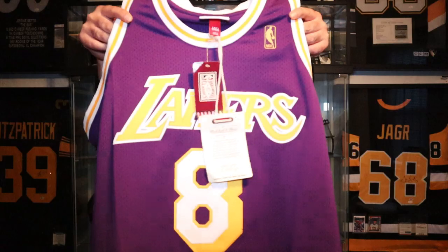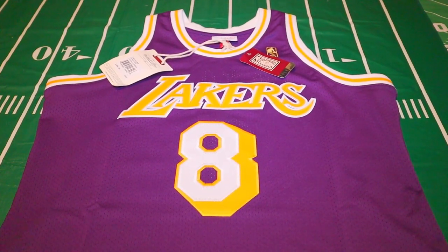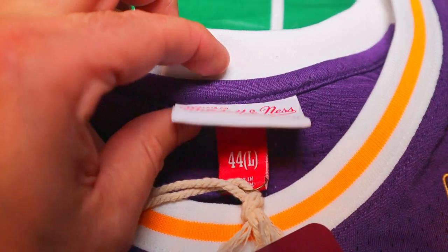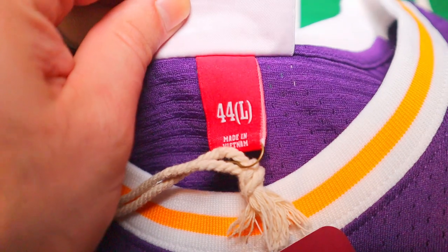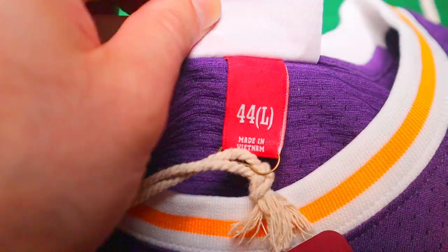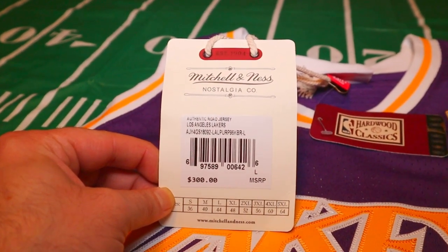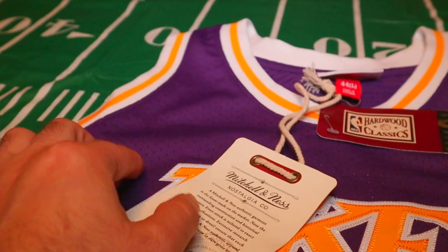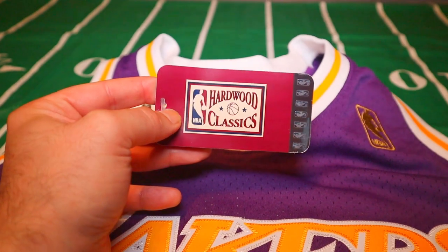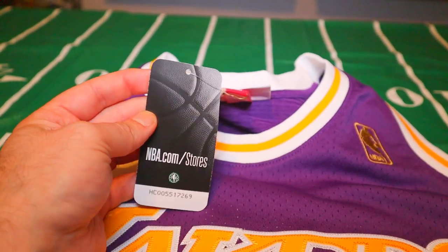Starting at the top you're gonna have your white Mitchell & Ness tag, and directly below that your size tag — this is a size 44 Large, made in Vietnam. Moving down to the product tag you have Mitchell & Ness's $300 retail on one side and the authentic designation on the other. There's also a tag that reads 'Hardwood Classics' and 'nba.com'.